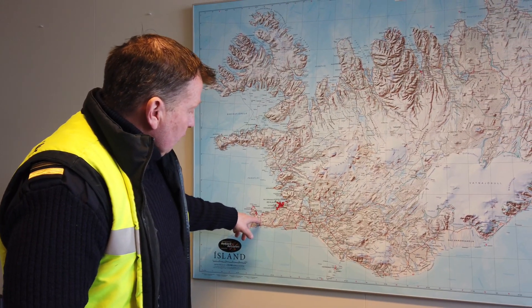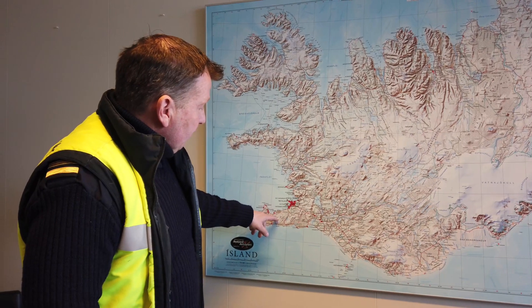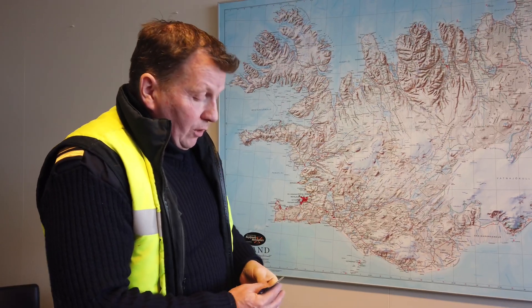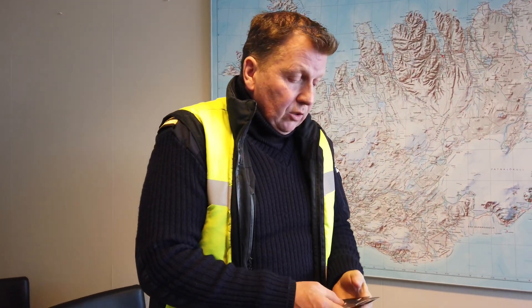We do a mini circle around the volcano here, and on the way back we fly over the older craters back into Reykjavik. One of you can sit in the front, and I think it's most fair that you just use the pallets.